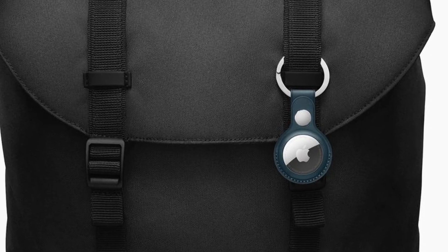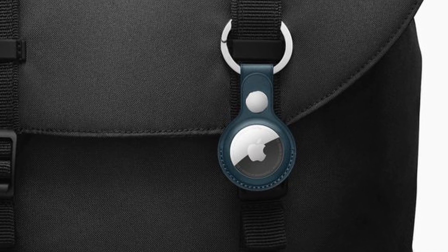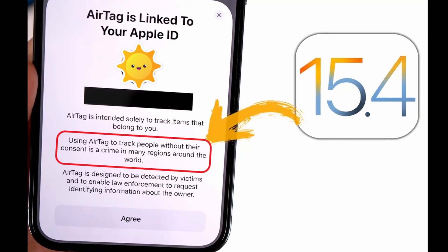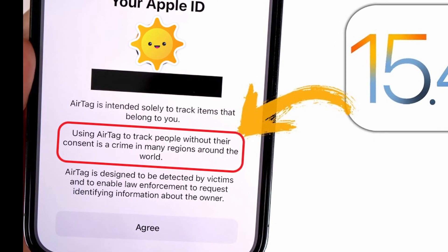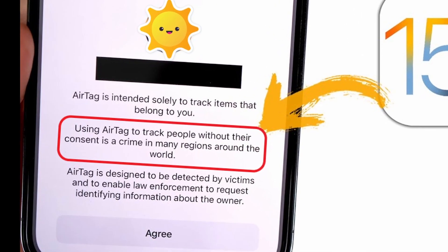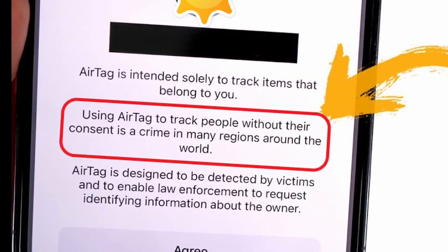The AirTag has also been upgraded and the associated Find My app features have arrived in this update. You now get a new pop-up when setting up an AirTag to warn you that tracking someone without consent is a crime, and that victims and law enforcement can find your details via the tag when discovered. In addition, you can no longer disable all warning notifications for unexpected AirTags in your vicinity, and other Find My items will now be properly identified in these warnings rather than coming up with an unhelpful generic alert.